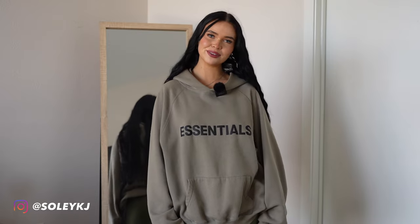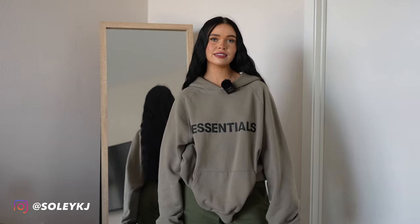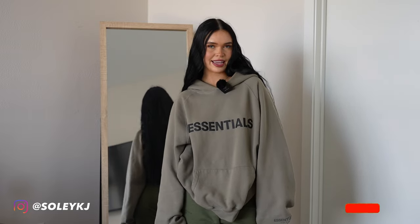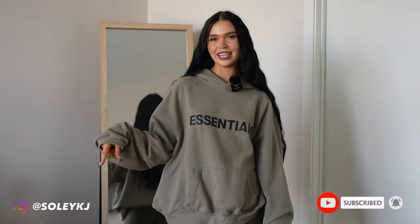Hey guys, welcome back to my channel. My name is Soleil and today I'm doing a Shein try-on haul. I bought a bunch of stuff from Shein and I'm gonna show you most of it. I'm gonna make two videos — one for all the outfits and the other one is gonna be for bikinis and lingerie. In this video I'm showing you some summer outfits, dresses, cute tops and stuff like that. Make sure you subscribe to my YouTube channel and follow my Instagram in the link below. Let's just get into it.